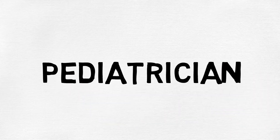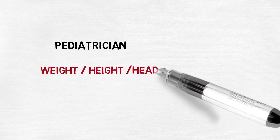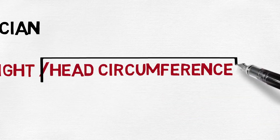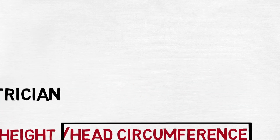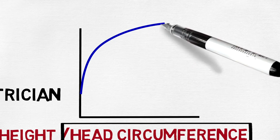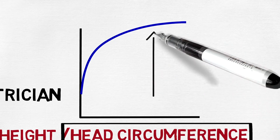Every time we take our baby to the pediatrician, he measures weight, height, and head circumference. What we usually don't notice is that the head grows much faster than the body, especially in the first months, reaching almost 90% of adult cranial size at two years of age.